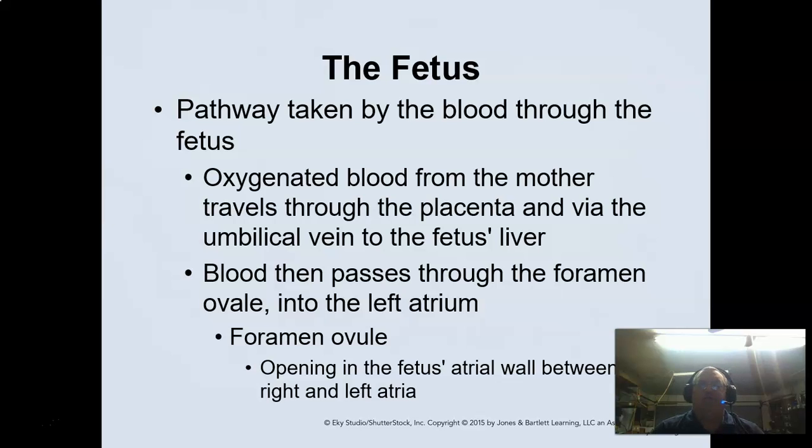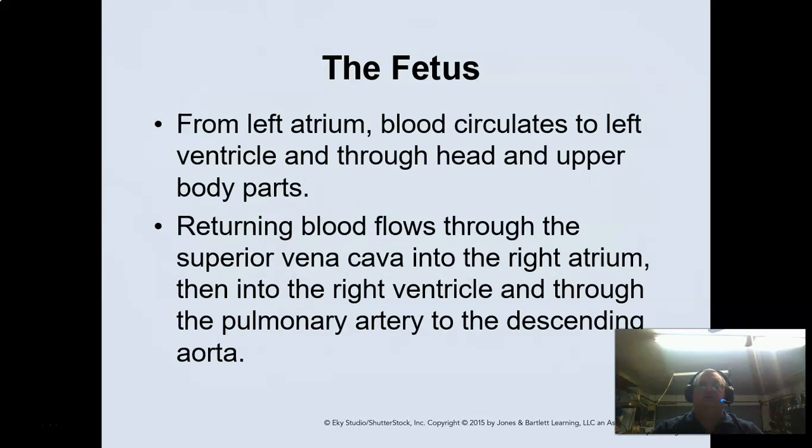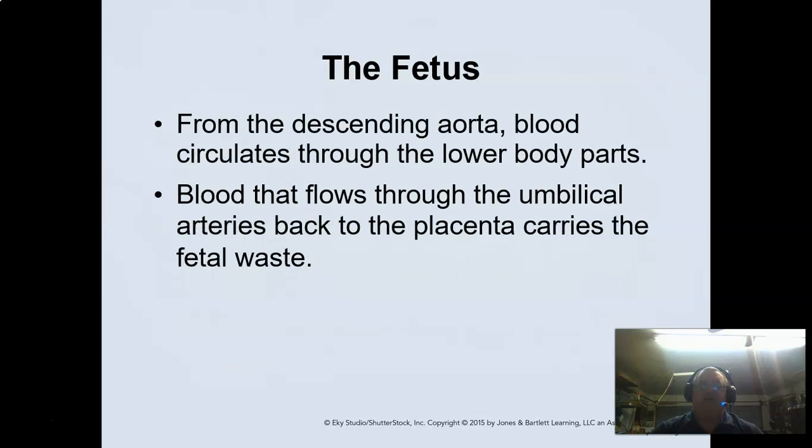The blood pathway through the fetus is changed up — the fetus doesn't have a connection to the lung tissue; it bypasses it. There's a hole called the foramen ovale, which is the opening between the right and left atrium. There's also the ductus arteriosus, which connects to the aorta, so blood doesn't actually go through the lungs because it's not going to pick up anything there.